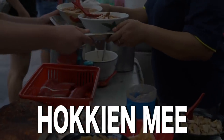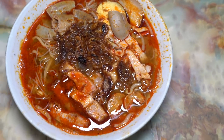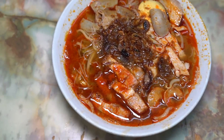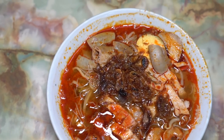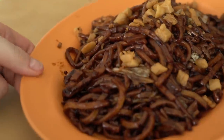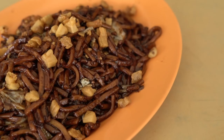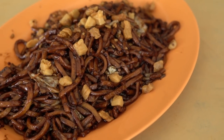Hokkien Mi in KL and Penang. Hokkien Mi in Penang is a rich noodle soup in a broth made with prawn and pork. Hokkien Mi in KL is a dry noodle dish — yellow noodles fried in a wok with dark soy sauce, pork, shrimp, veggies, and crispy pork lard.